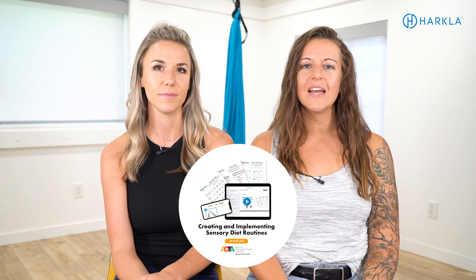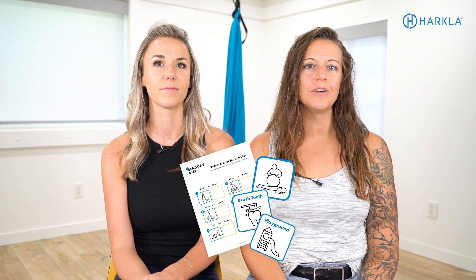Before we jump into today's topic, we want to give you a quick heads up that it is Sensory Processing Disorder Awareness Month and we are so excited to celebrate by sharing our new sensory diet course with you. This digital course teaches you all about sensory processing, sensory processing disorder, and how to create a unique personalized sensory diet routine that can help your child feel more successful throughout the day. If you're watching in October it is on sale — details and links are in the description below. We do include AOTA CEUs now, so if you are an occupational therapist or occupational therapy assistant, you get continuing education units.